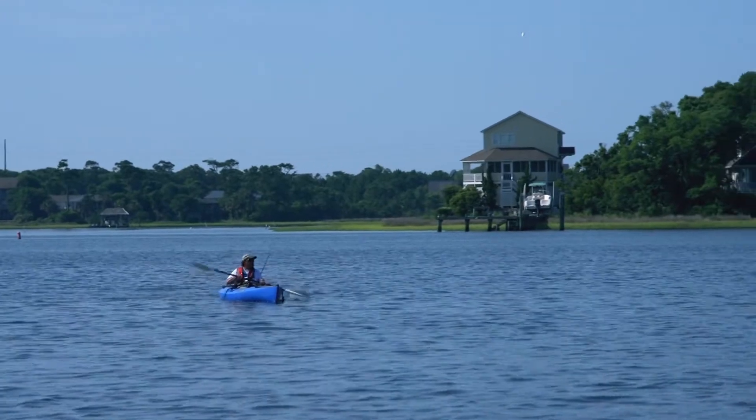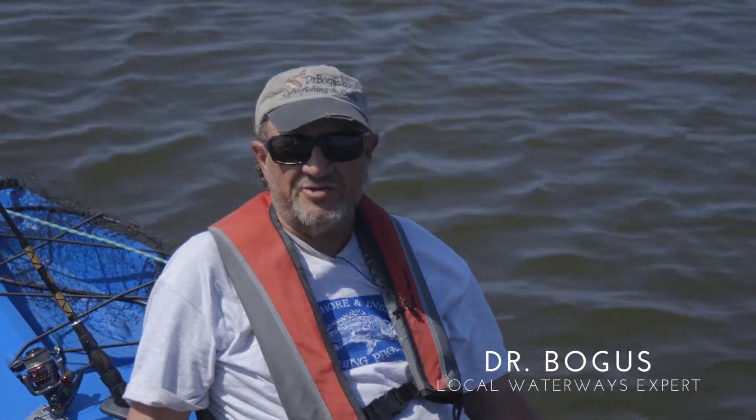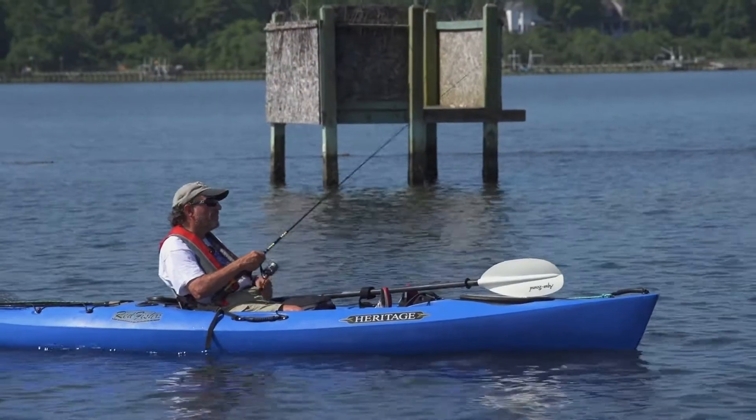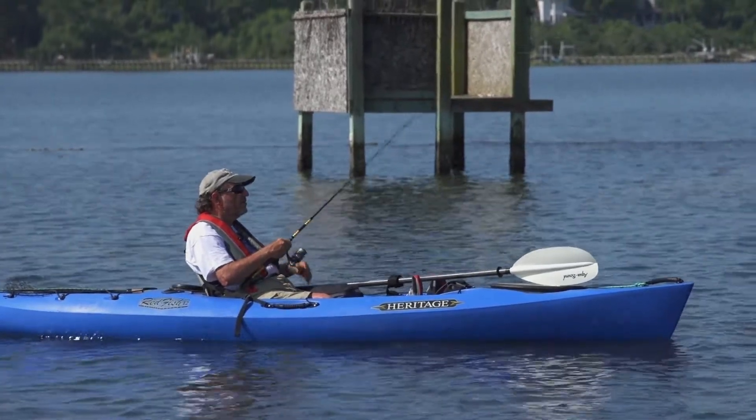Currently known as Dr. Bogus. As I usually tell people, I'm a PhD chemist who quit his day job, most recently at Wake Forest University, and so now I can fish all the time and teach people how to fish. That's what makes me happy.